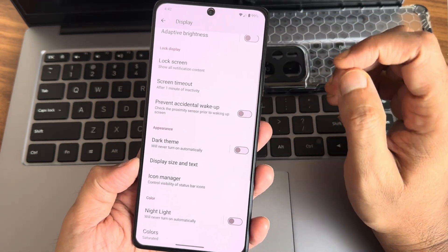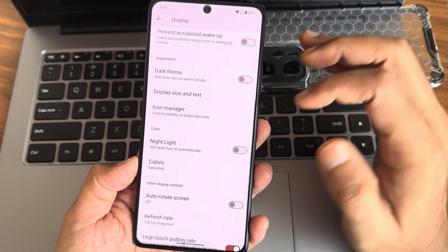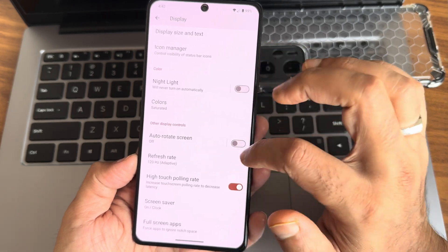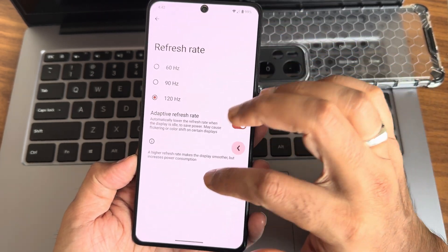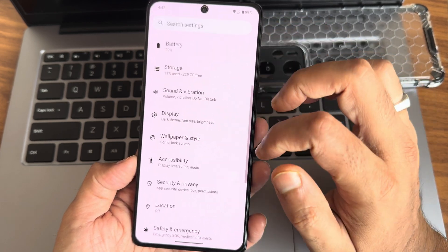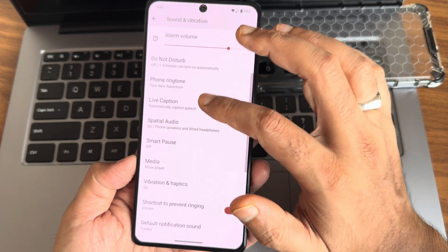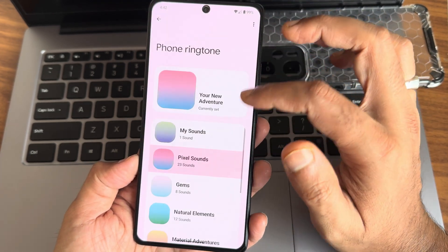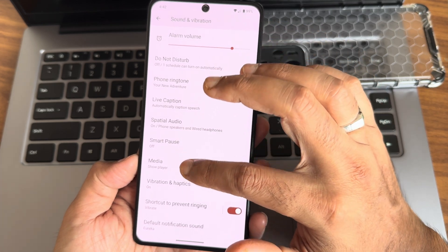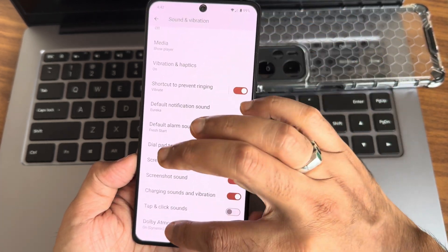Let me know in the comments what your must-have option is in custom ROMs. Color options including RGB strength are available. Adaptive refresh rate is given, along with high touch polling rate which I have enabled. In sound and vibration you get all necessary options — live spatial audio, phone ringtone settings, live captions, smart pass vibration, and haptics intensity adjustment.